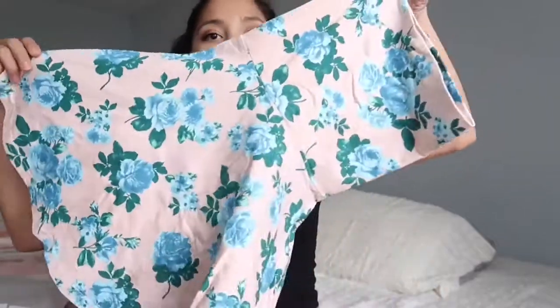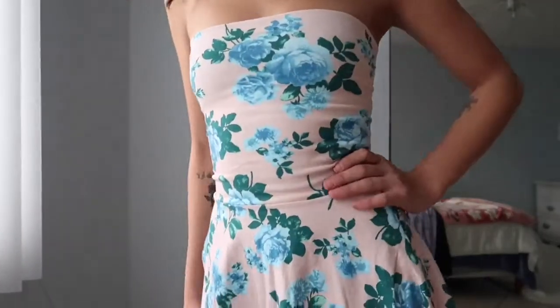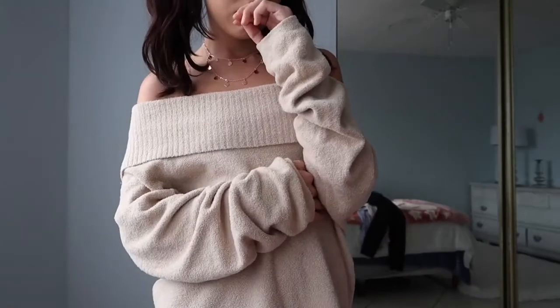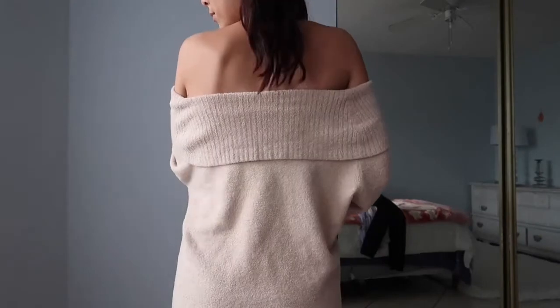I also picked up this cute little number from the Salvation Army. It looks tiny but I swear it fits — it's actually from American Apparel and I got it for three dollars in great condition. Another thrifted item is this off-the-shoulder sweater — it's so comfortable, so freaking soft. I love anything off the shoulder.